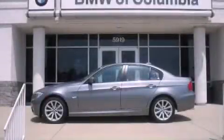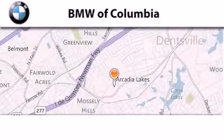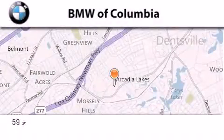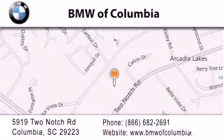Call or visit us right now and arrange your test drive today. BMW of Columbia is located at 5919 Two Notch Road in Columbia. Our goal is to exceed all of your expectations to ensure that you'll return for future visits.